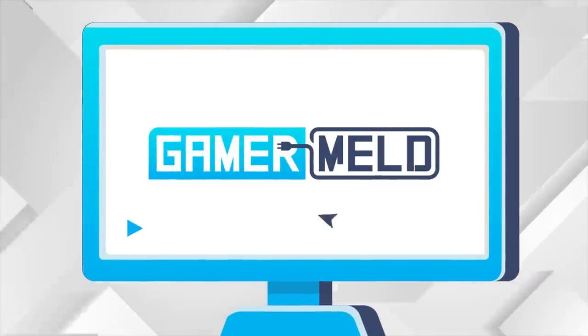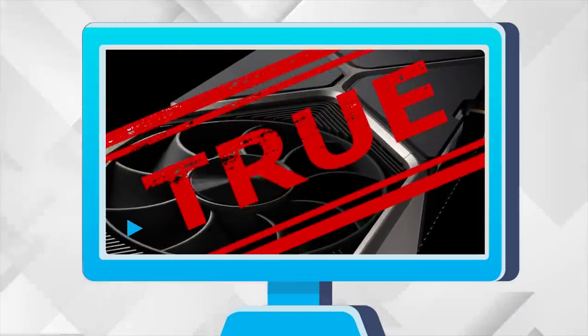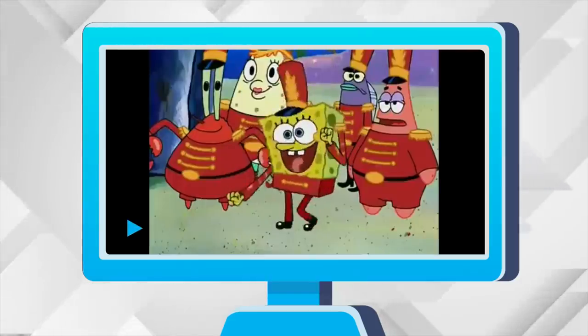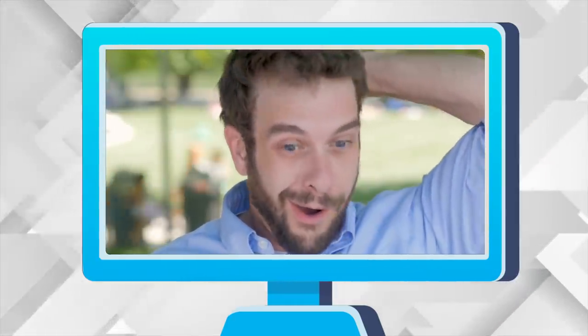Welcome everyone to Gamer Melt! Today: the 20GB 3080 Ti exists, CPU prices are going down, Intel's gaming GPUs compete with what, and AMD will pummel Nvidia with this!